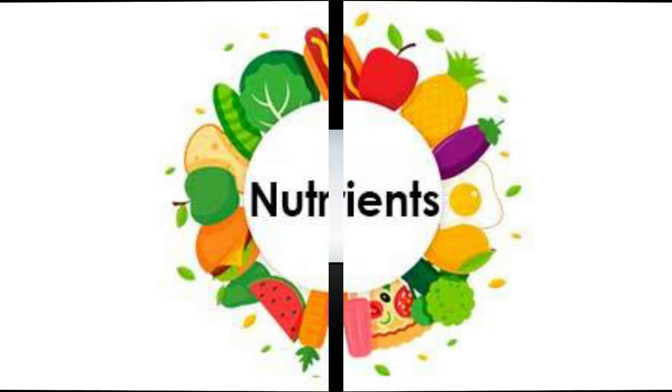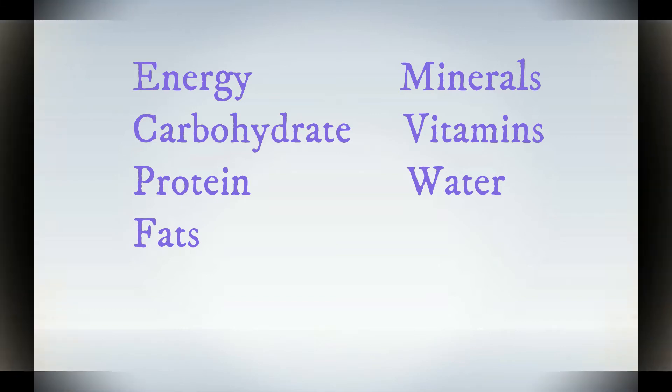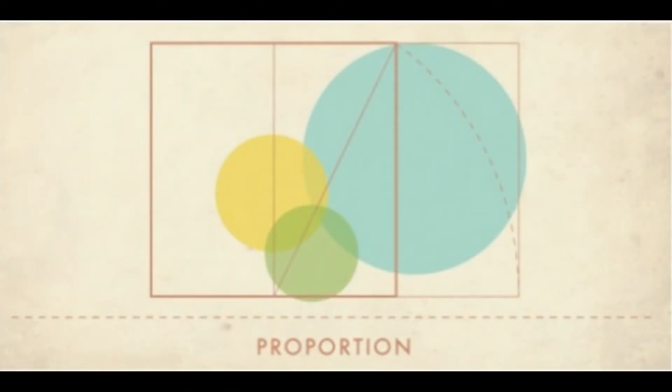Various nutrients which are present in the birds' feed are energy, carbohydrates, proteins, fats, minerals, vitamins, and water. These nutrients are added in the birds' diet in a specific proportion.